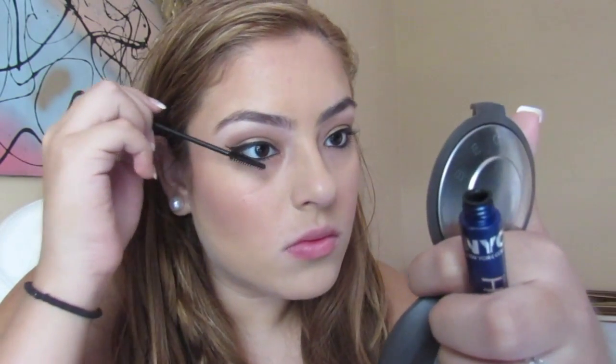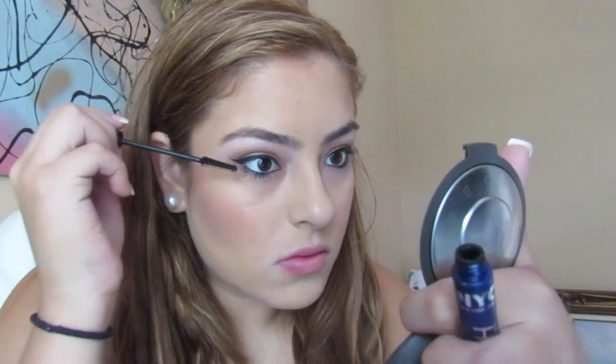I'm using the instant mascara from NYC all over my lower lashes and my upper lashes.